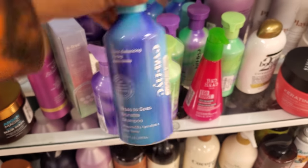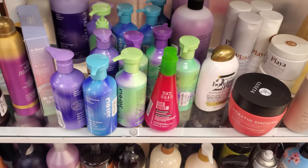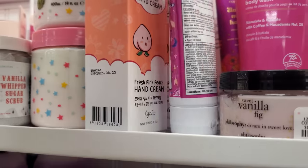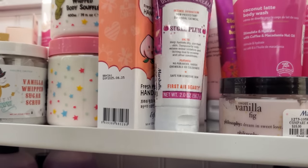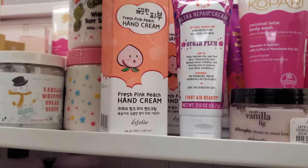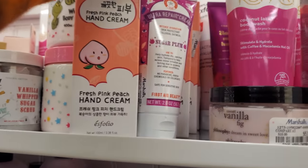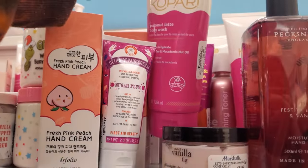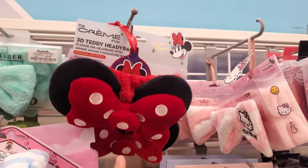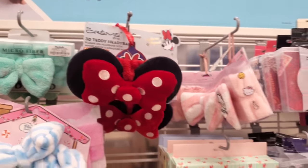Brass to Sass — okay, brunette for $8. Ego Boost, a split end mender by Bedhead. I did find this Sugar Plum hydration for only $5 — that could be a good stocking stuffer. Over here again with that brand, just like the face mask, they have hand creams, and coconut latte body wash is $9. I found the mini one — I like how the color is changing to dark red.